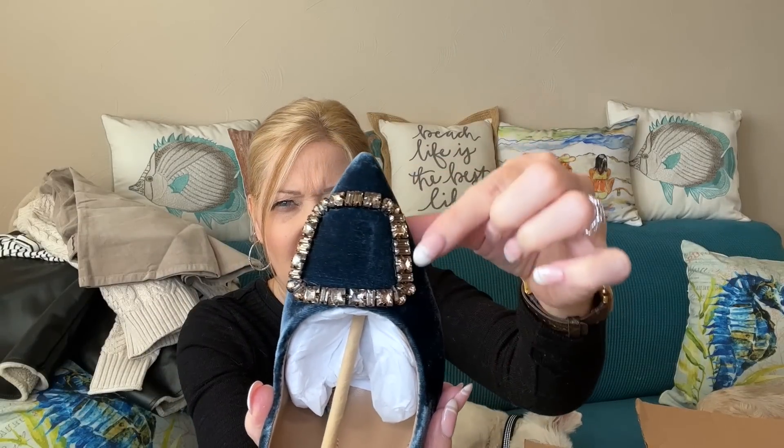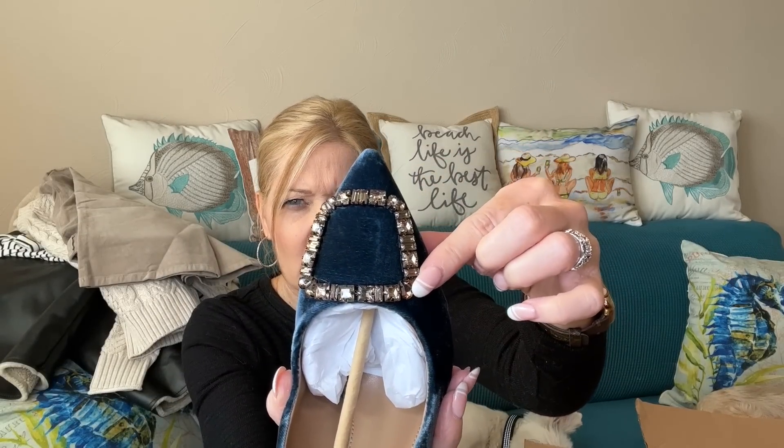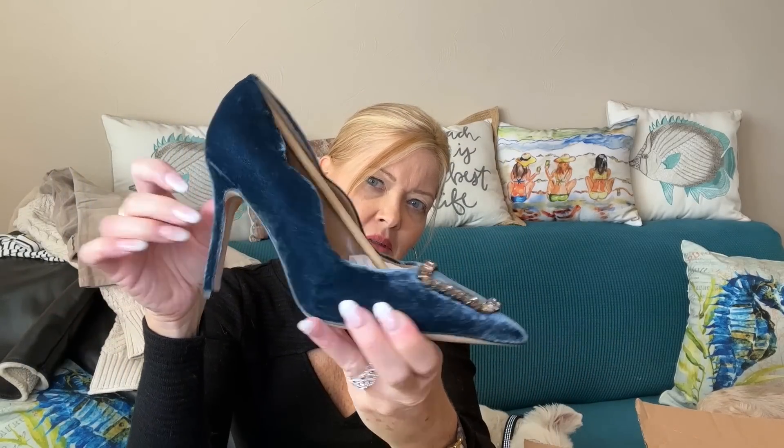Last item — shoes by Sam Edelman. These were on my wish list. These are the heeled version; I did a previous video where I showed the mule slide-on open-back version and I went back and forth between the two. I'm anxious to try the heel. It's a high heel — suede and velvety with fun stone detailing at the toe. Those are pretty.